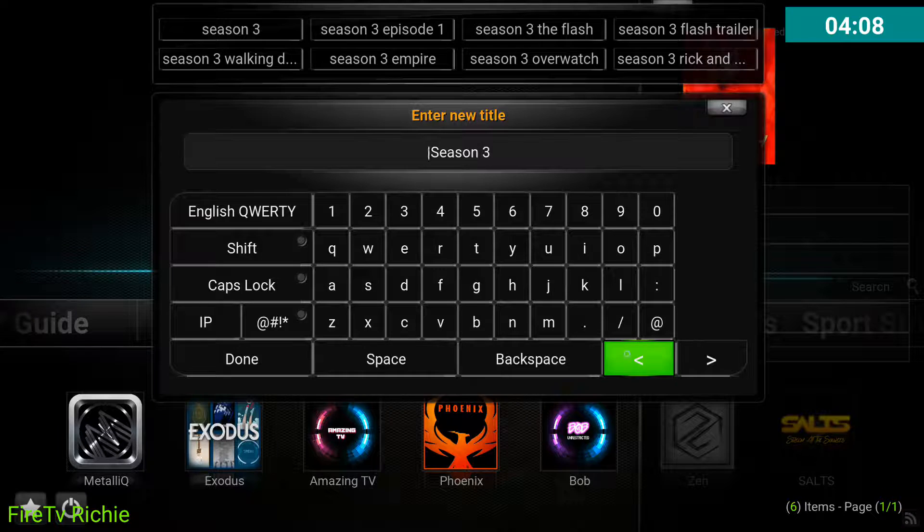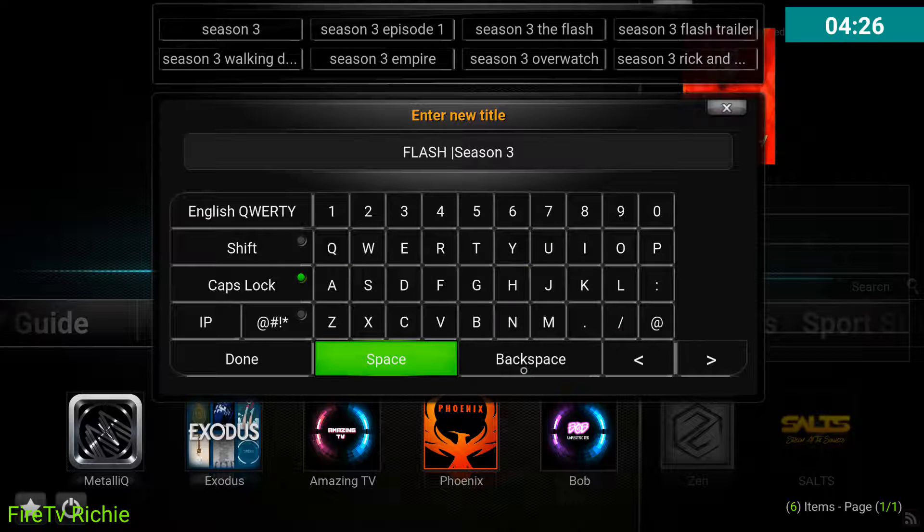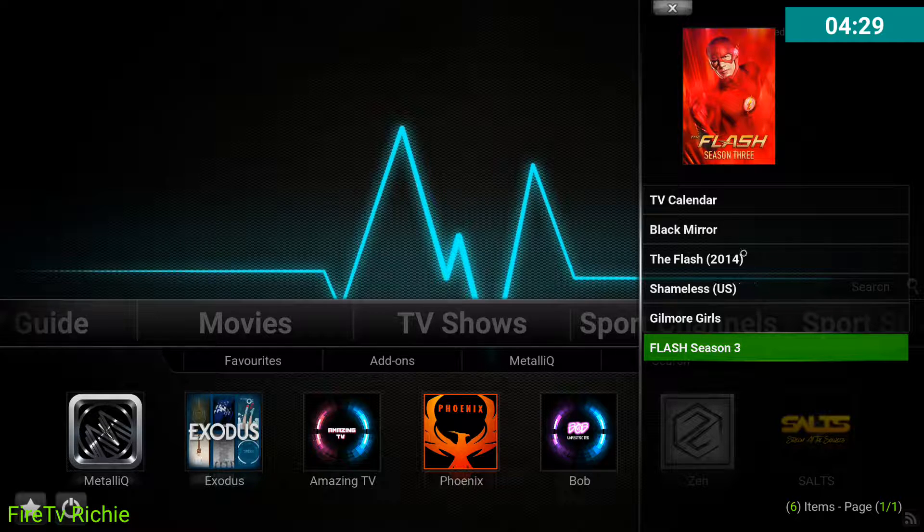So just hold it down, just like you're going to add to favorites, and then click on Rename. Use the little button to the right here — click this little button, go all the way to the front of whatever was already written, and type it in, whatever it is. This is The Flash, so it's going to change it to The Flash Season 3.